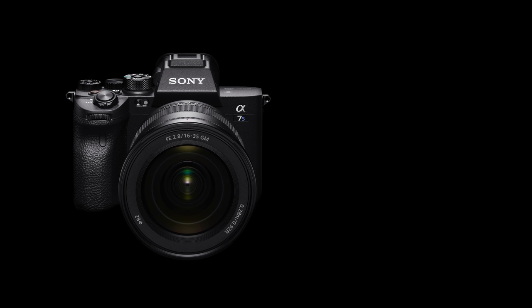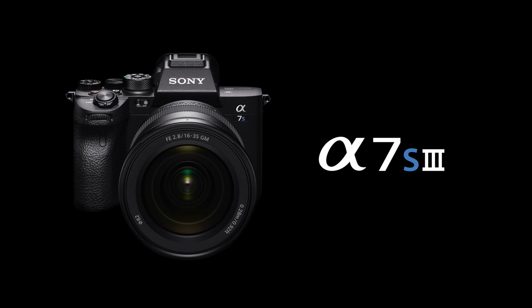Now the long wait is over. Today, we are proud to introduce a new full-frame mirrorless camera, the Alpha 7S Mark III, which will completely change the way creators can see the world. A new dimension of visual experience starts from here.